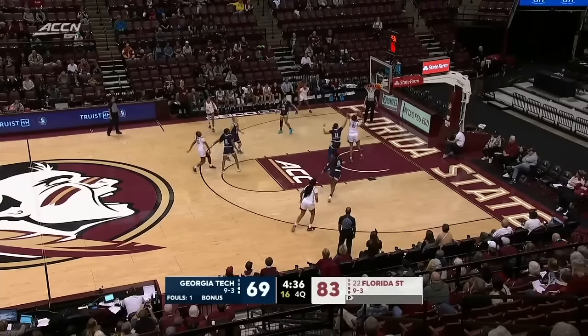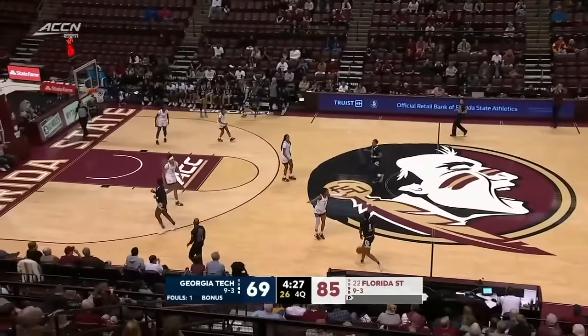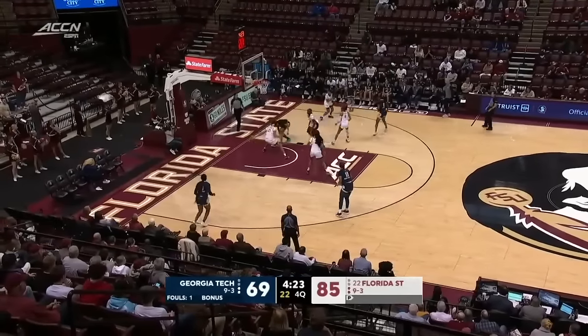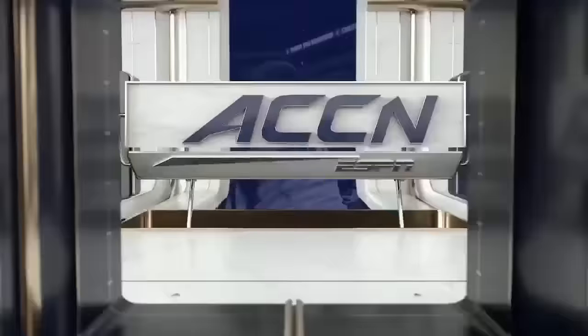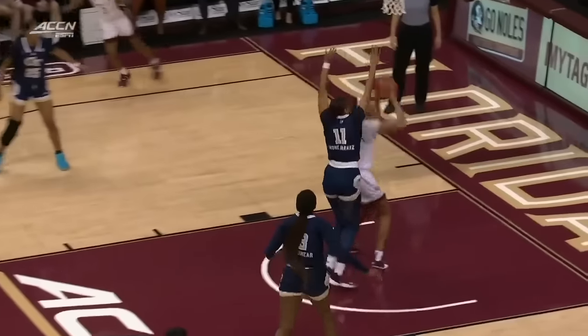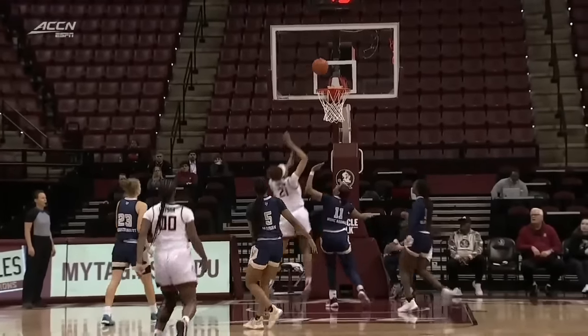Meanwhile for Florida State — Latson. High-low look, beautiful pass to Timpson. You know what a prolific scorer she is, but she shares the basketball so well. Gets K.K. Timpson the easy look. Florida State aggressive on the defensive end, gets a hand in there — it's a turnover by the Yellow Jackets. Tanaya draws two Georgia Tech defenders, and that leaves Timpson wide open underneath for the easy lay-in.